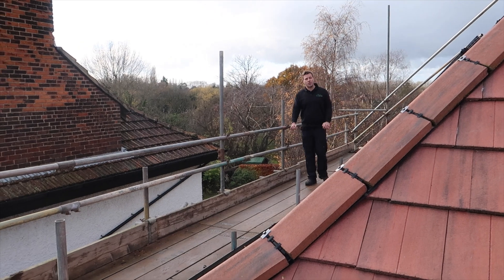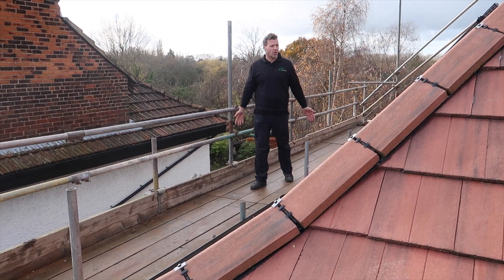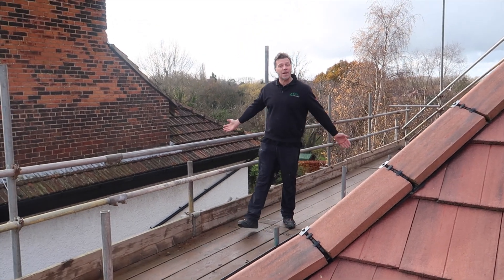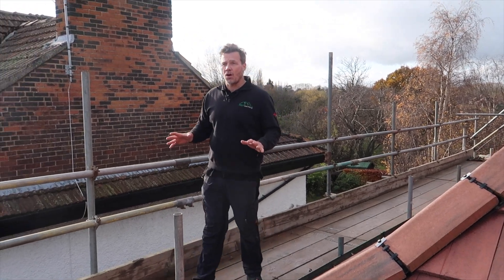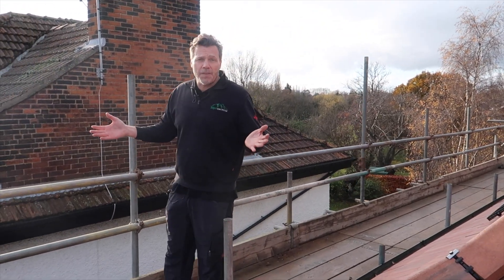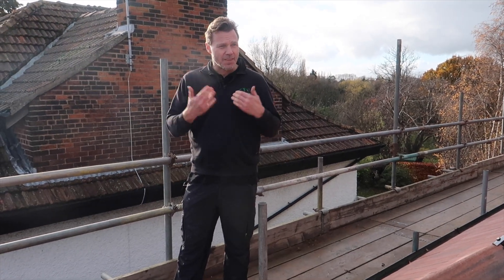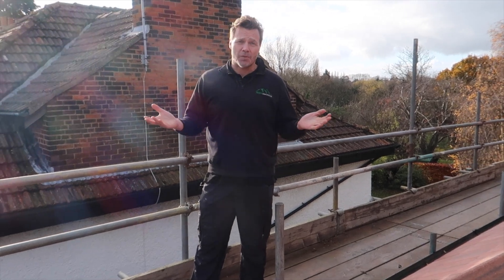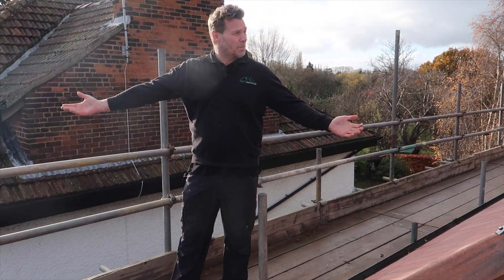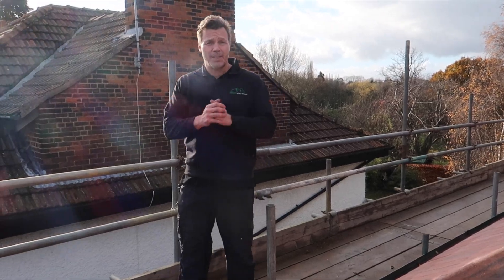That's it for another solar installation by Alps Electrical. This has been a thoroughly enjoyable job — it had its challenges, it was a lovely customer to work for, and a great system to fit. Apart from the rain, which wasn't much fun, we got through it in a day and a half because we've got a great team. And now the sun has come out — it just couldn't be more perfect. Thank you for watching and see you on the next one.